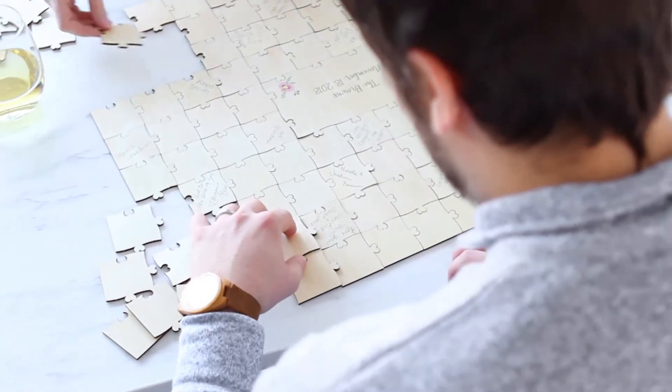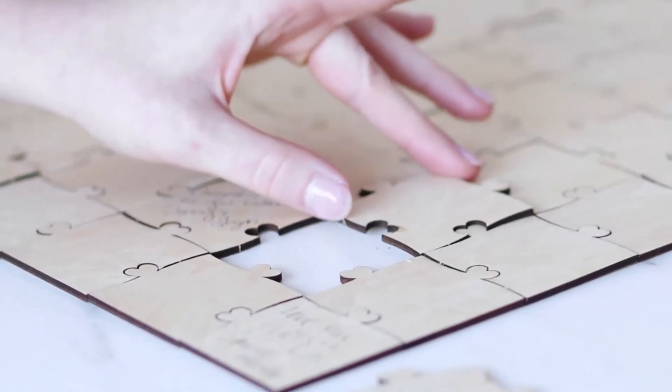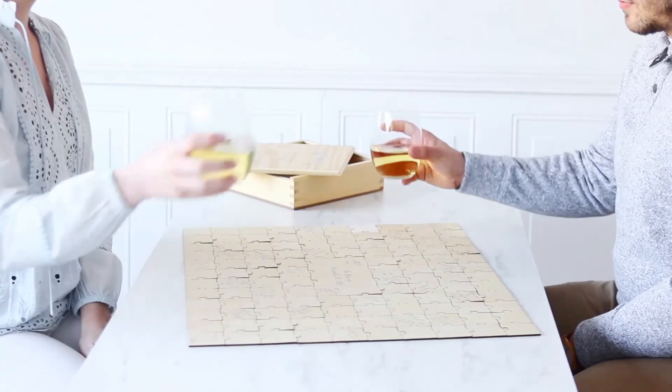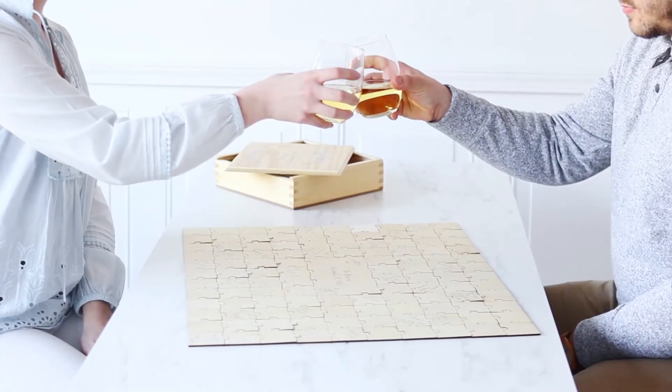After the big day, the couple will have fun reminiscing while they put the puzzle pieces back together. They can also glue the pieces together to create a sentimental feature for their home that they can cherish for years to come.